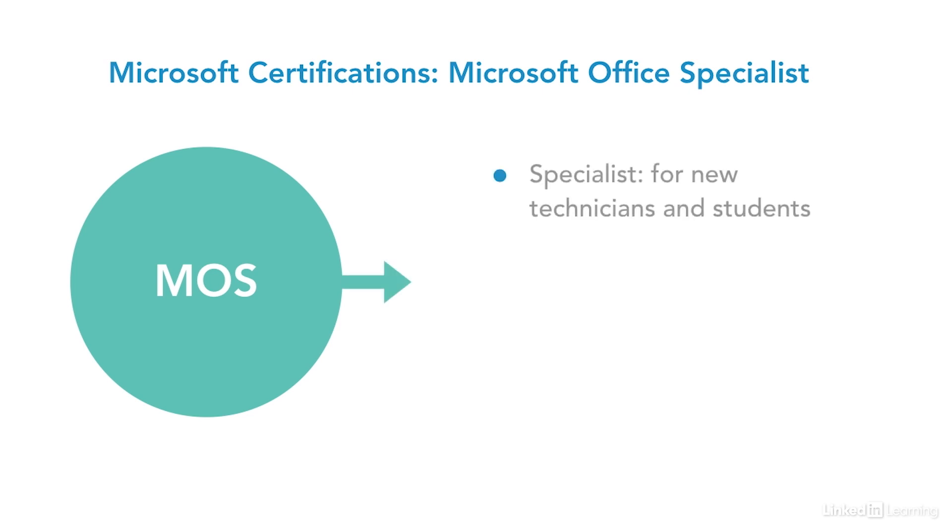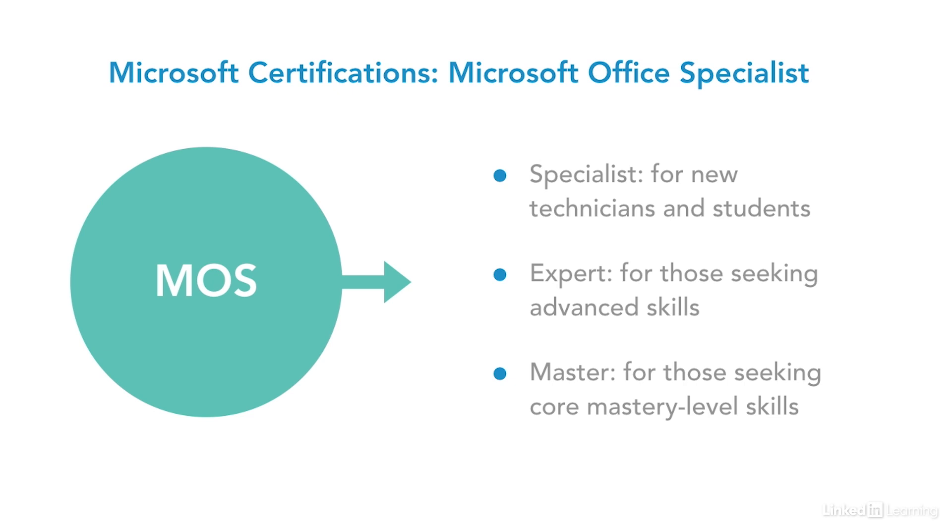The Microsoft Office Specialist has three ranges of certification: the Specialist, designed for new technicians and students; Expert, designed for those seeking advanced skills; and Master, for those seeking core mastery level skills. This certification is valuable as it covers a foundation in Office programs and is great for all types of general service desk support and for individuals who wish to demonstrate expertise in using Microsoft Office programs and Windows operating systems.